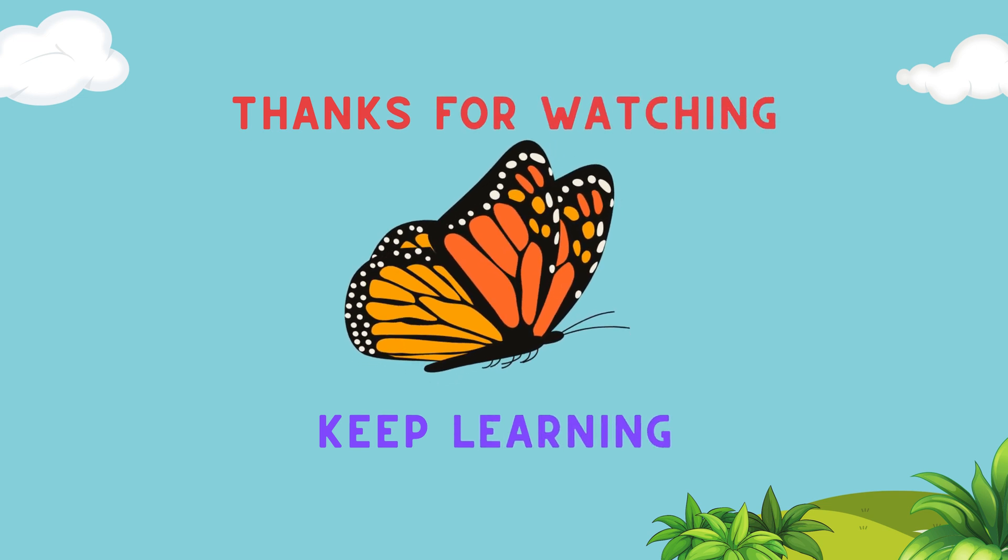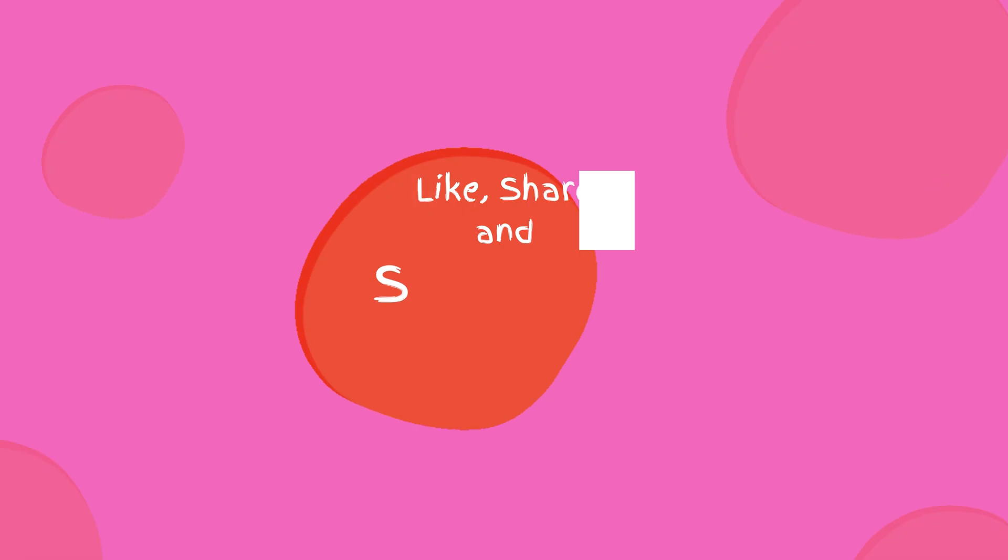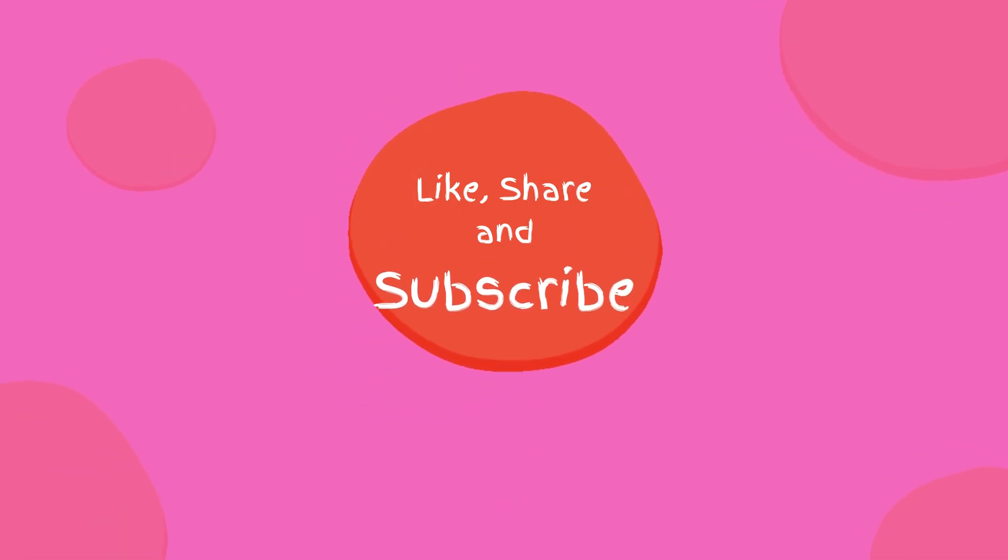Thanks for watching, keep learning! If you liked this video, then please spread the word — like, share, and subscribe.